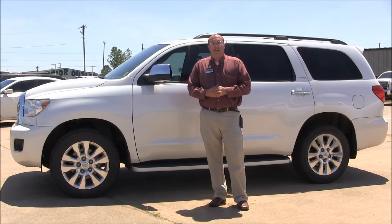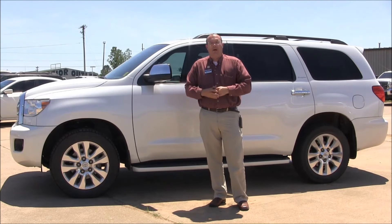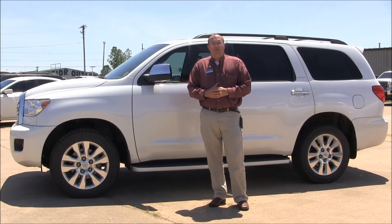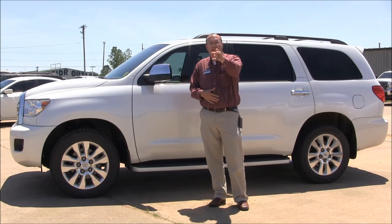To get that price, you've got to contact the Harry Robinson VIP Internet Department at 479-646-8600, or find this unit on the website and click, and we'll respond as soon as we can with any questions you may have about this unit. To schedule an appointment, just call 479-646-8600. Come test drive this unit — see what all it comes with. It comes with everything you'd expect to be on other top-selling SUVs of this size. Thanks for watching Test Drive Tuesday.